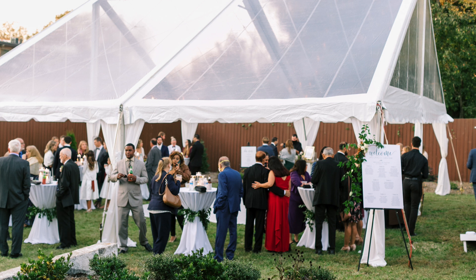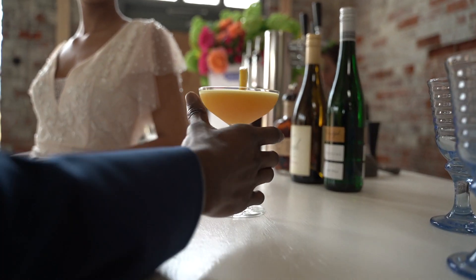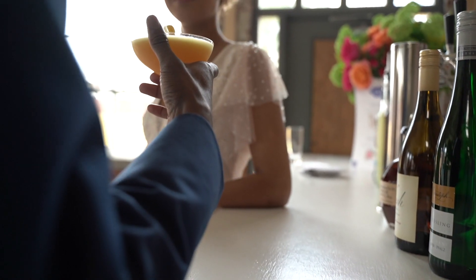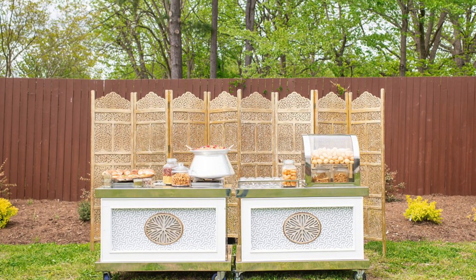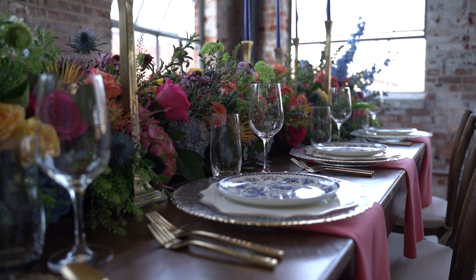For cocktail hours, couples love to use an outdoor bar, appetizer tables, and they love to bring in games like cornhole and giant Jenga — even a fire pit for s'mores as it gets later in the night. So many ways to utilize this beautiful outdoor space. And if you choose to have an outdoor ceremony and want cocktail hour inside, there's plenty of space to have both the cocktail hour and reception set up at the same time.